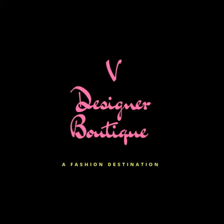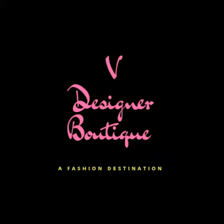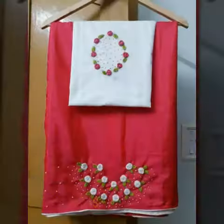Hello guys, I am Vaishnavi. Welcome back to our channel. This is a little designer wear collection — it's a boutique-related video. You can request this video about the saree collection.